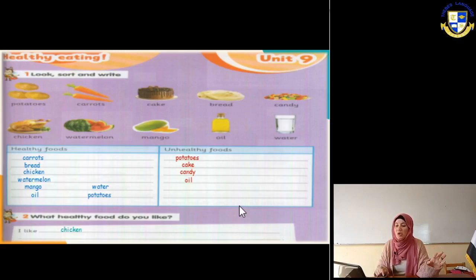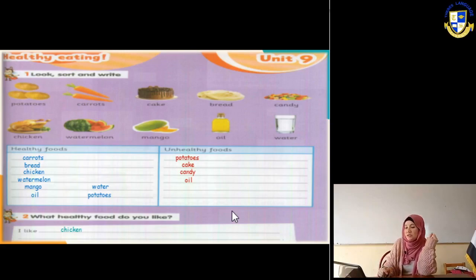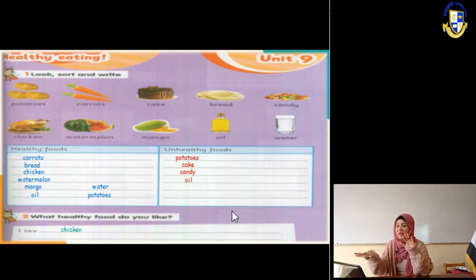The last one is water. Water is very healthy for our body - we must drink a lot of water every day. Our body contains 75% water, so we need water for our body. Potatoes is also healthy food when we eat a little bit from it - not too much. Exercise number two: what healthy food do you like? Write any food that you like - I like potatoes, I like carrots, I like mango, I like chicken, I like bread, I like watermelon. Thank you for listening. See you next.